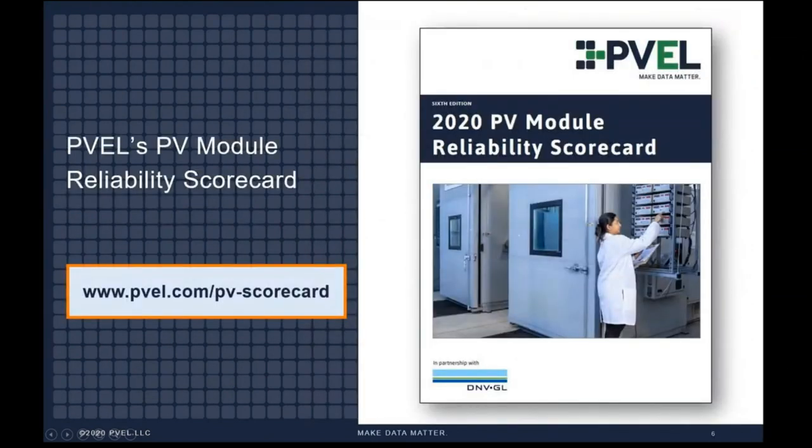That brings us to this year's scorecard. This is the sixth edition, and it is now available for download at www.pvel.com/PV-scorecard. We've worked hard to make this year's the most informative scorecard to date, and we're eager for all of you to read it and share it with your colleagues. Over the next few slides I will take a look at some of the insights contained in this year's edition.